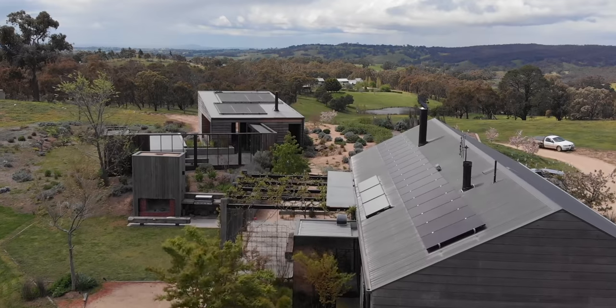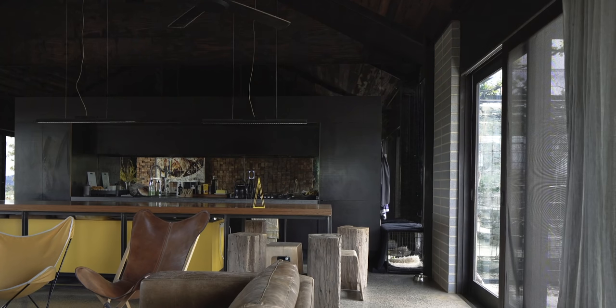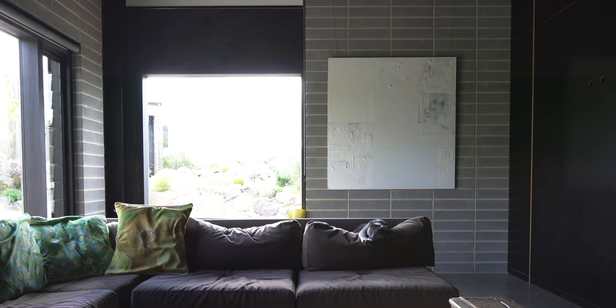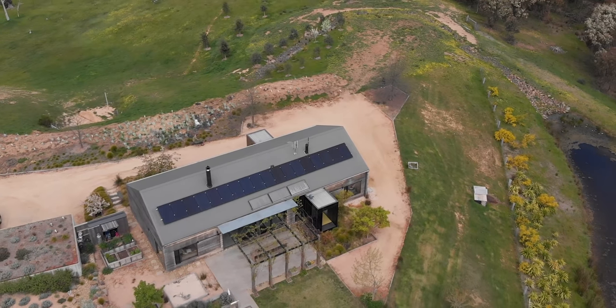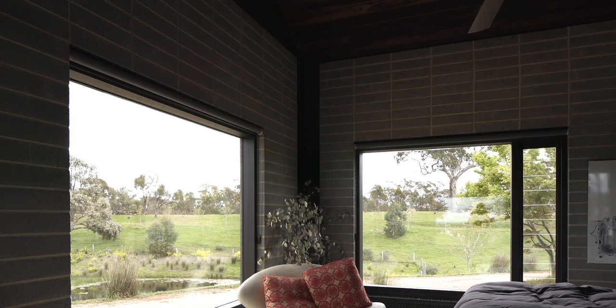We went about designing this home for our clients on the site and we got through the planning process to a reasonable extent. They decided they didn't want a rural property and wanted to be by the beach instead. So they said with a great deal of sadness they were going to sell the property, so I made plans to buy the property off the client and went ahead and designed our own home.